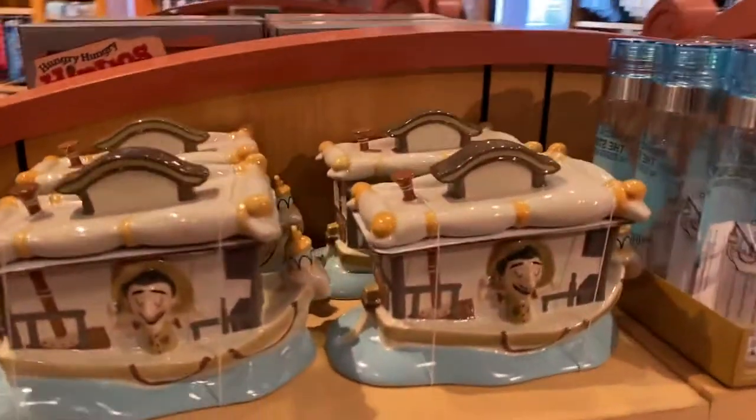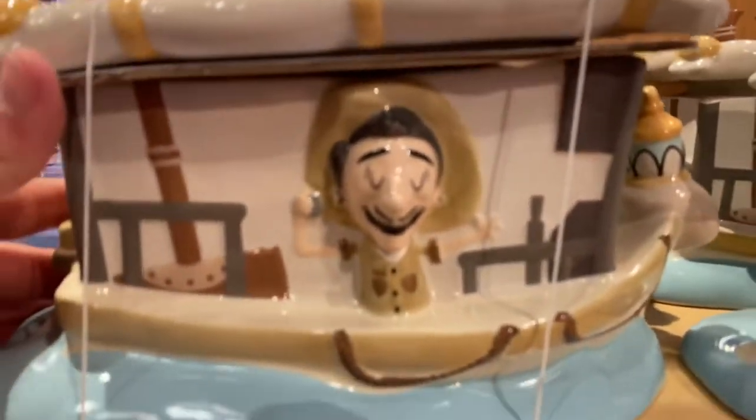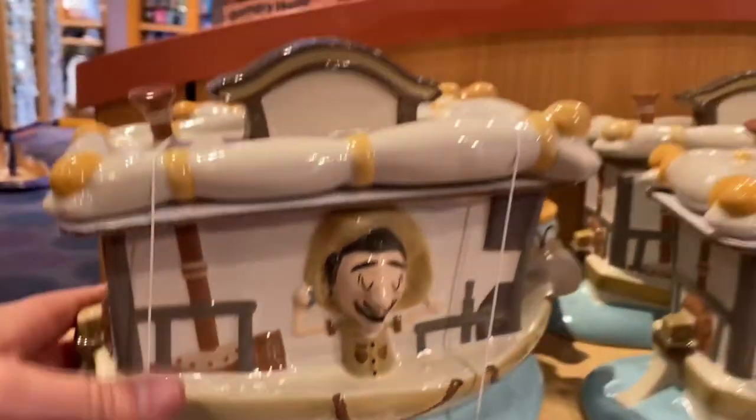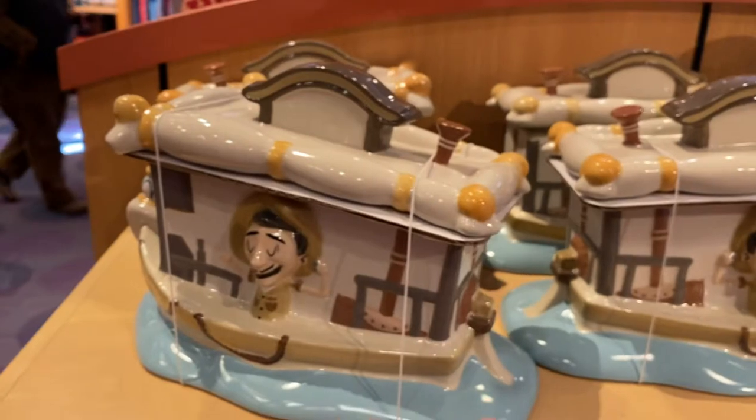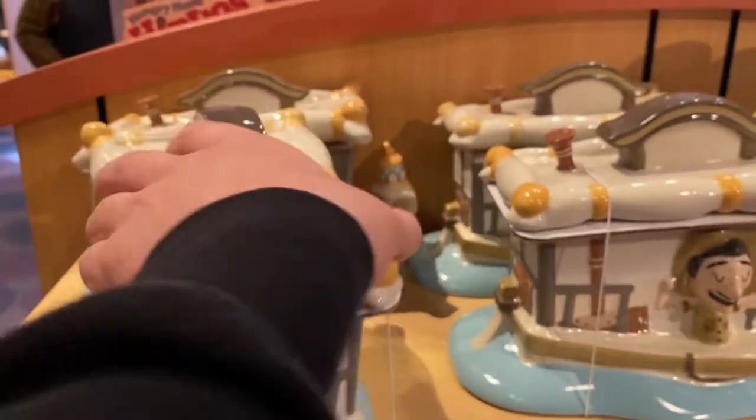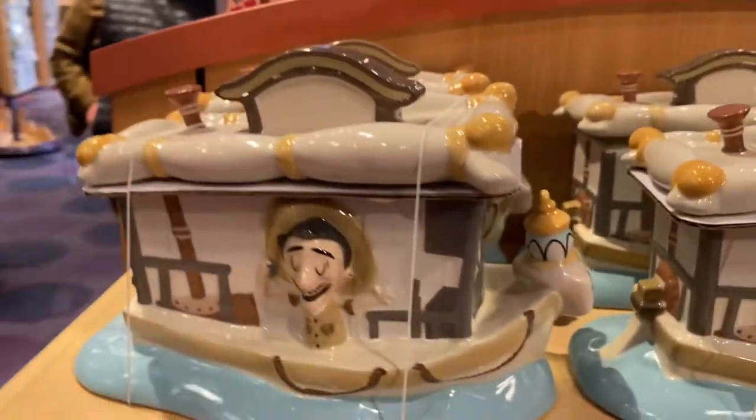I really like these cookie jars. This is really fun with a little skipper on board who looks ironically like Walt Disney. Isn't that fun? I think they're really cute.